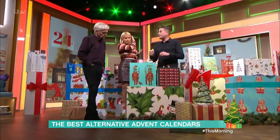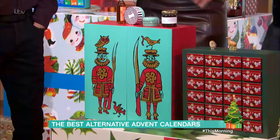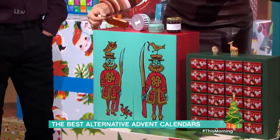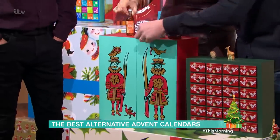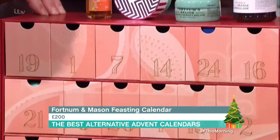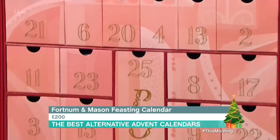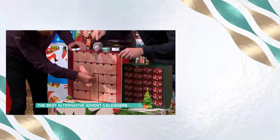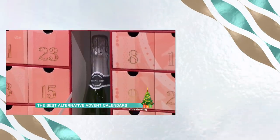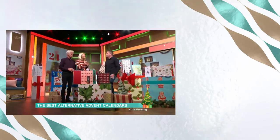This is the Fortnum & Mason feasting calendar — we're back to food and drink. Really, really nice, high quality stuff in there which means a high price. Let's open it up — there are champagne truffles, vodka liqueurs, honey spice vodka — all sorts of stuff. Open number 24 — it lifts down like a drawbridge, and there's your little bottle of champagne. It's really nicely designed. £200. Thank you, Steve!